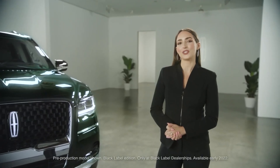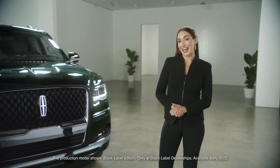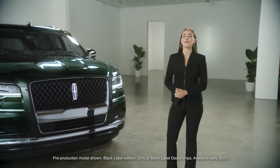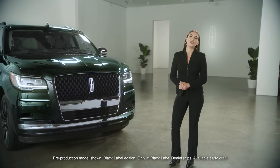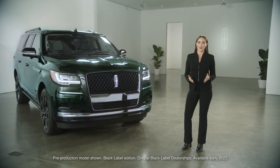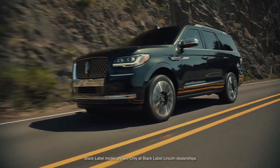Hello everyone, and thank you so much for joining us for this special YouTube premiere of the 2022 Lincoln Navigator. My name is Darian, and I have the good fortune to work as a Lincoln product specialist, which means I get exclusive behind-the-scenes access to many of the gorgeous new Lincoln vehicles before the public. Today I am absolutely thrilled to finally give you an exclusive first look at the 2022 Lincoln Navigator.